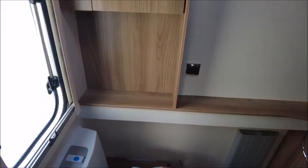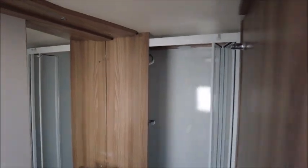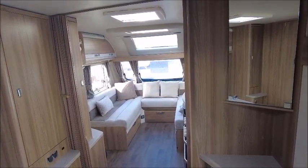To the rear is the washroom, and we've got a cassette toilet, a wash basin, and a separate shower. So there you have it — this caravan is for sale at Salah Pleasure in Shrewsbury. Please get in touch for more details. Thank you.